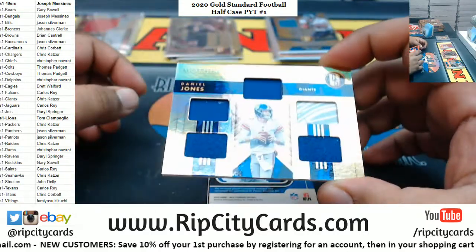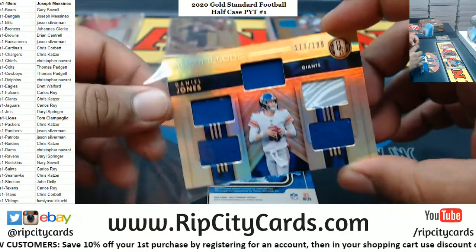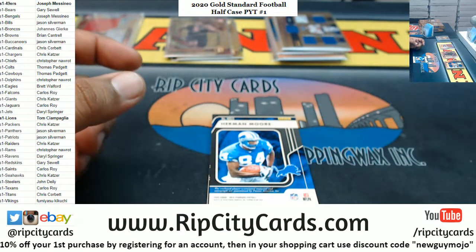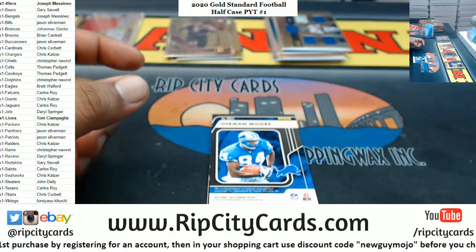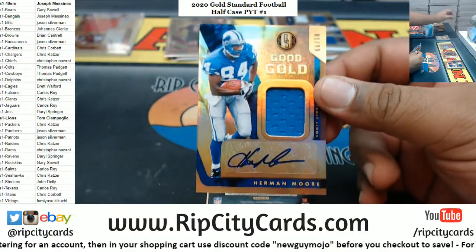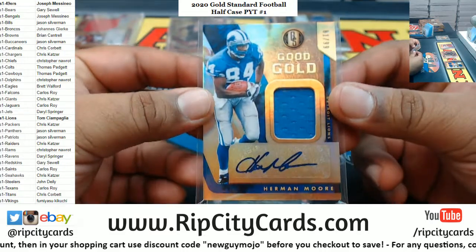The mother load — five relics on that card to 189 for Daniel Jones, Giants. Let me sip this water real quick. Good as gold, 10 of 99 Lions — Herman Moore. Wow.